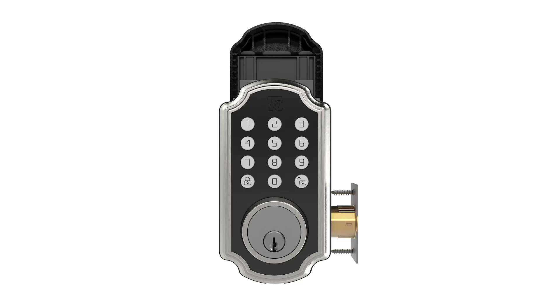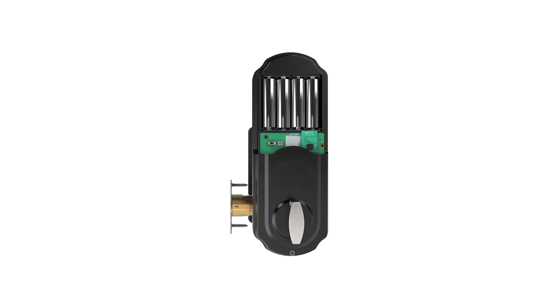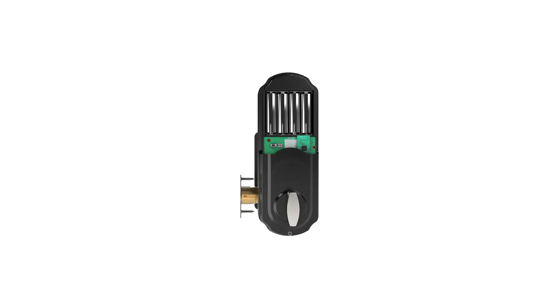To sum it up, the TurboLock TL117 is undeniably one of the best models on the market. It comes with plenty of features such as remote access control and e-key sharing. And with millions of passcode combinations and the passcode disguise, you can take pride in knowing that burglars have no chance at guessing your codes.